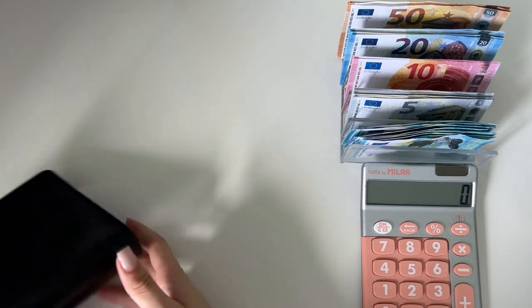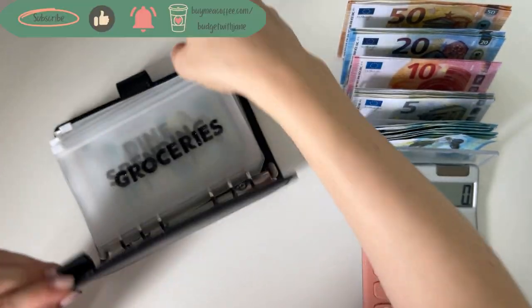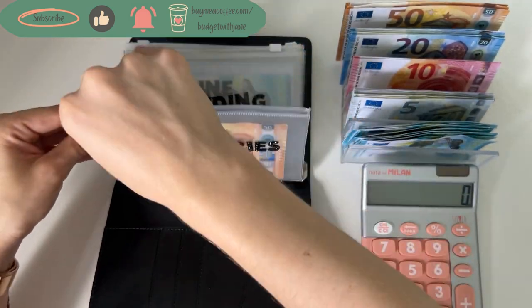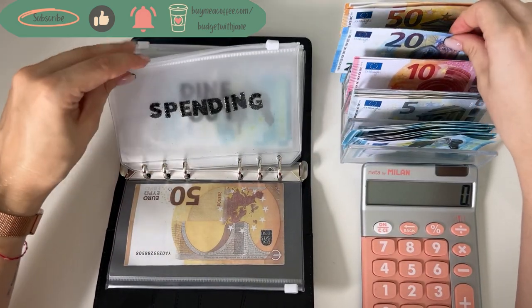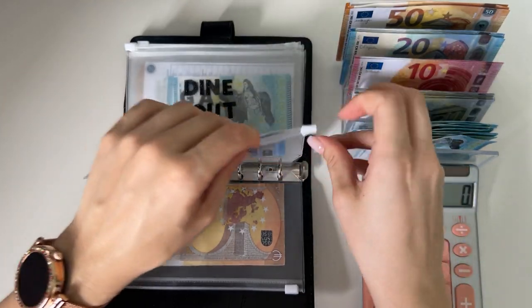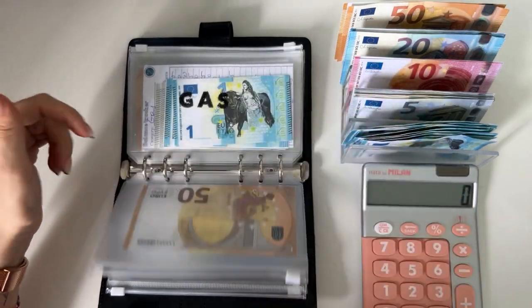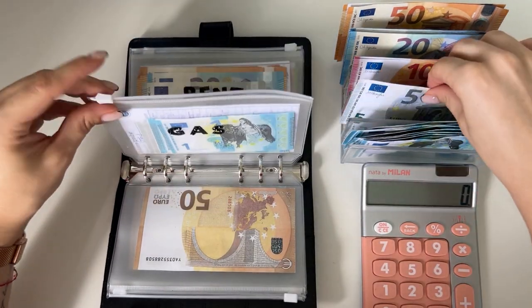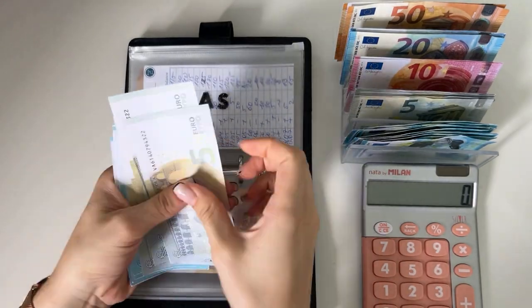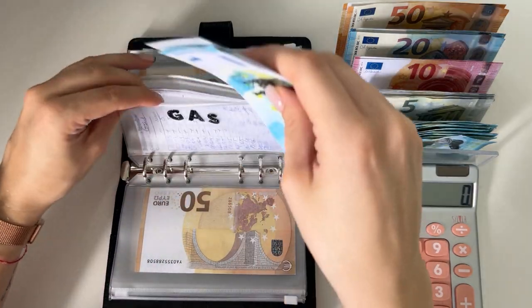We're going to start with the black binder as usual — it's our cash envelopes and bills. Groceries is going to get a 50, that's all that's in there. Spending is going to get a 20, also all that's in there. Dine out gets a 50. Gas is going to get a 5, and we have 5, 10, 15, 20, 21, 22, 23, 24, 25 — so 25 in gas.